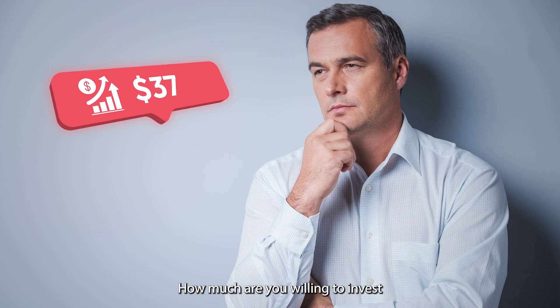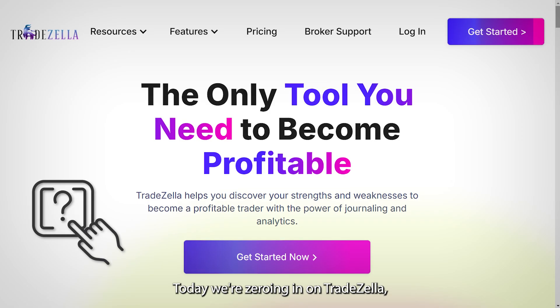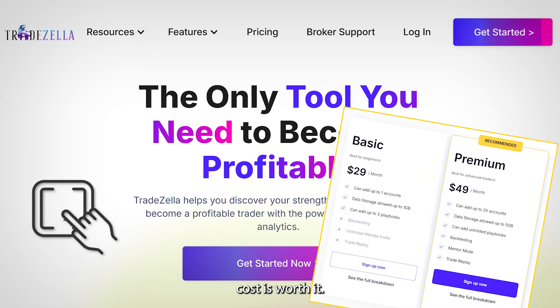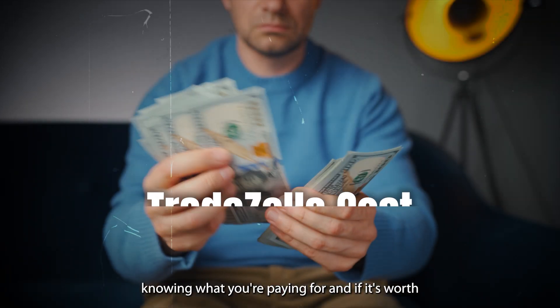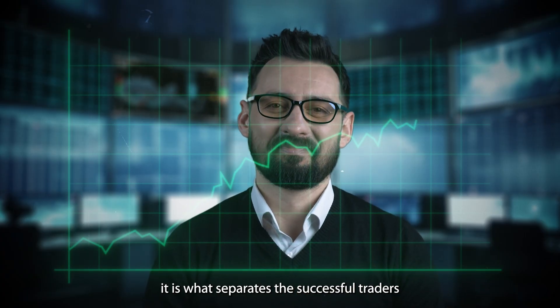Hey traders, let me ask you something. How much are you willing to invest in leveling up your trading game? Today, we're zeroing in on TradeZella and trying to help you answer if the TradeZella cost is worth it. Whether you're just getting your feet wet or you're already a seasoned pro, knowing what you're paying for and if it's worth it is what separates the successful traders from the novice.